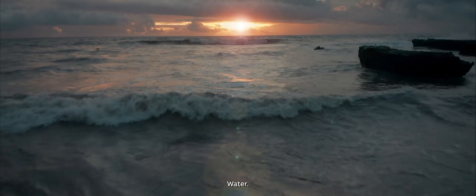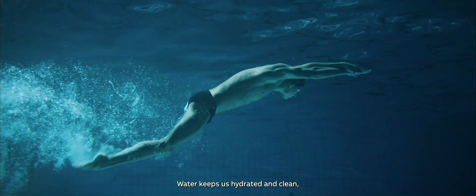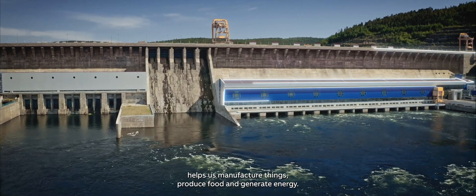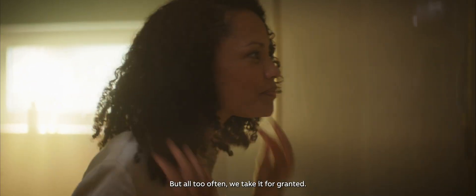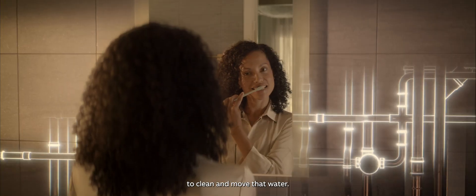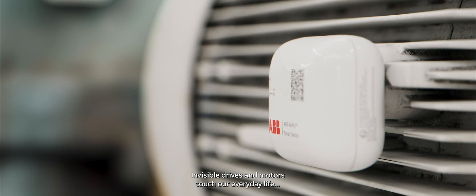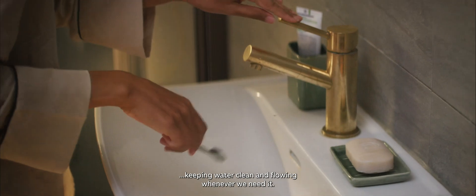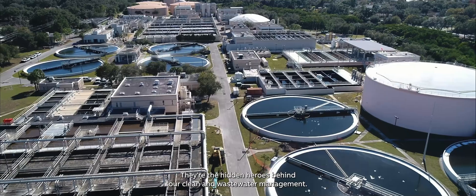Water. Everything in nature depends on it. Water keeps us hydrated and clean, helps us manufacture things, produce food, and generate energy. But all too often, we take it for granted. When we turn on the faucet, we don't think about what it takes to clean and move that water. Invisible drives and motors touch our everyday life, keeping water clean and flowing whenever we need it. They are the hidden heroes behind our clean and wastewater management.